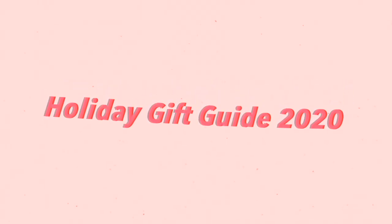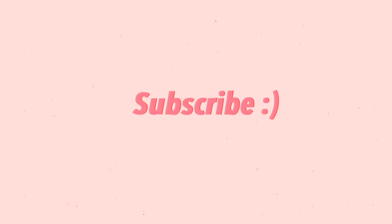Hello everyone, welcome back to my channel. Today I'm doing a sit-down video, which is a little bit different than what I usually film, because I'm doing a holiday gift guide. I wanted to get this out as early as possible. These are going to be gifts for girls. If you guys want a male gift guide, that's something I can possibly do in the future. Let's just get started.